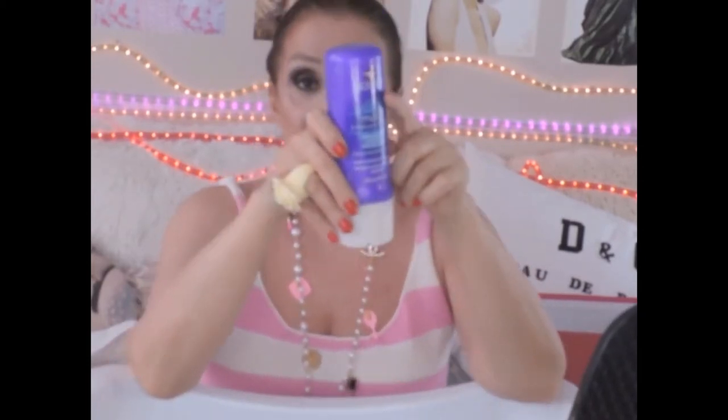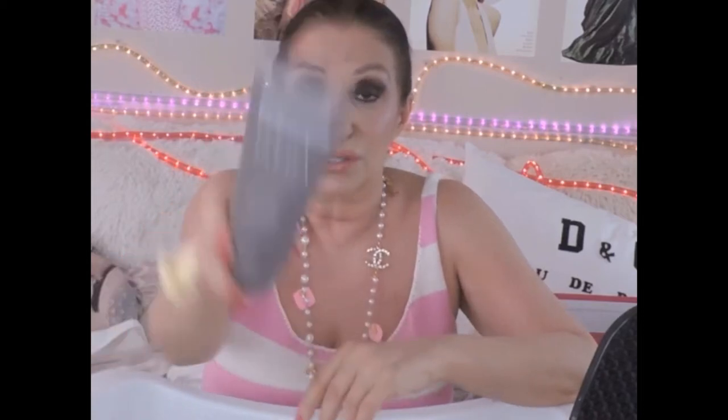This is Aussie Moist 3-Minute Miracle - really, really good, empty, and I've bought it twice already. It really makes a difference in your hair. I love the Aussie Moist shampoos - they may not be sulfate free but they are fabulous. This is Cara by Elements, a hair smoothing system and leave-in conditioner - excellent. I used the whole thing.